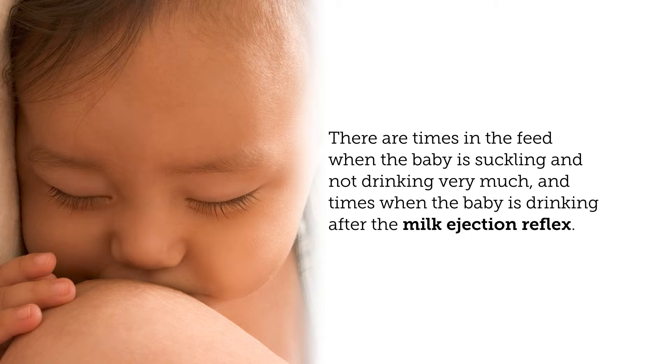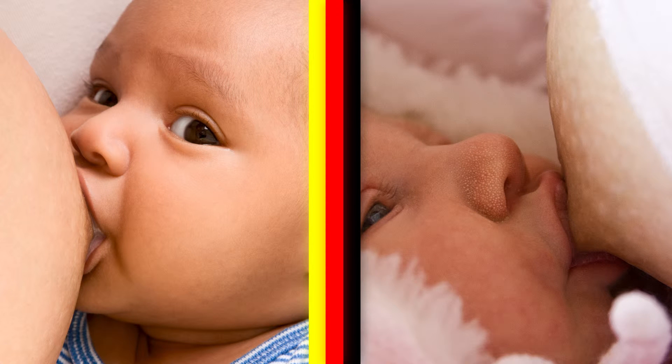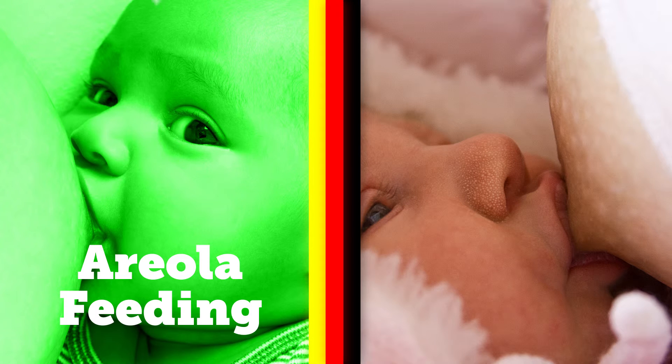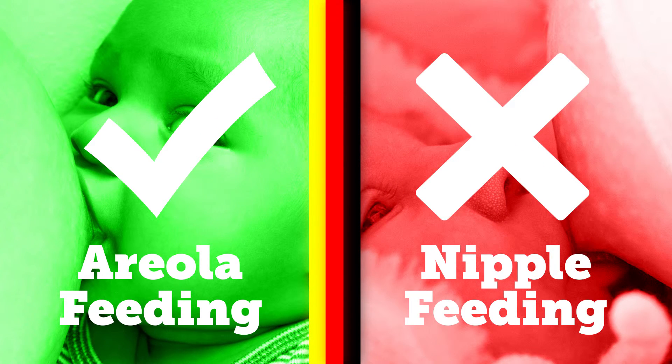It is important to note that there are times in the feed when the baby is suckling and not drinking very much, and times when the baby is drinking after the milk ejection reflex. It is important to watch your baby to see when he is suckling and when he is drinking. It is very important for the baby to suckle in a manner which will have the brain release the hormones and communicate with the breast. This suckle needs to be on the areola, the dark area around the nipple, and not on the nipple.